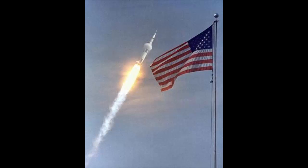Proud Moments: On July 16, 1969, the American flag flew in the foreground as the giant Saturn V rocket launched the Apollo 11 mission. The rocket carried astronauts Neil A. Armstrong, Michael Collins, and Edwin "Buzz" Aldrin into space for the first lunar landing mission.